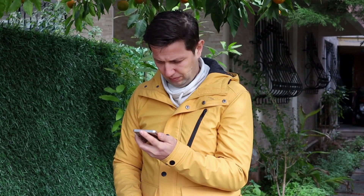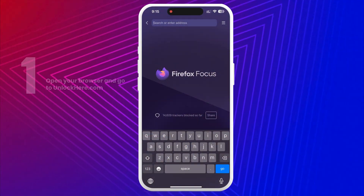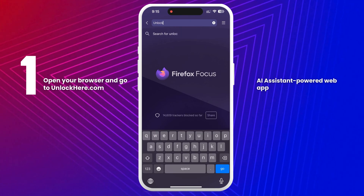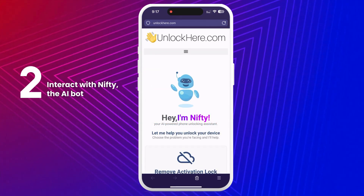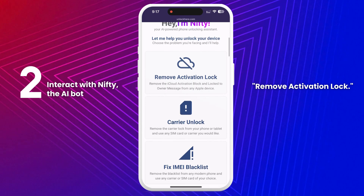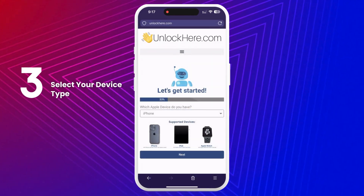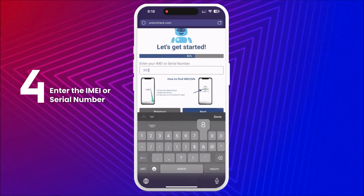Next, we'll show you how to use Unlock Here's AI Unlocking Assistant. First, open your browser and head over to unlockhere.com. This AI-powered web app helps you unlock any mobile phone restriction you might have. Once there, inform Nifty, the AI bot, that you need an iCloud unlock by clicking on Remove Activation Lock. Then, select your device — iPhone, iPad, or Apple Watch. You'll need to enter the IMEI or serial number of your device.